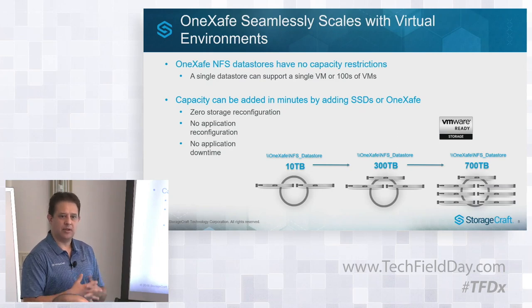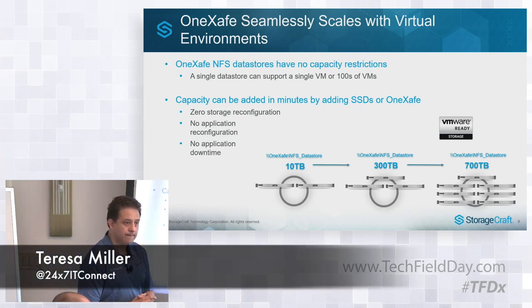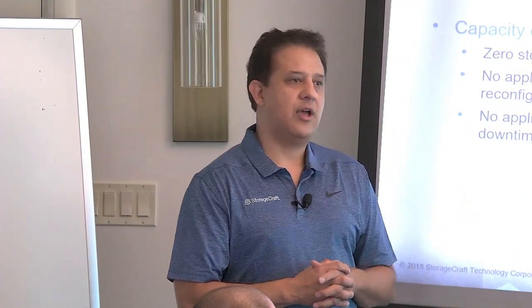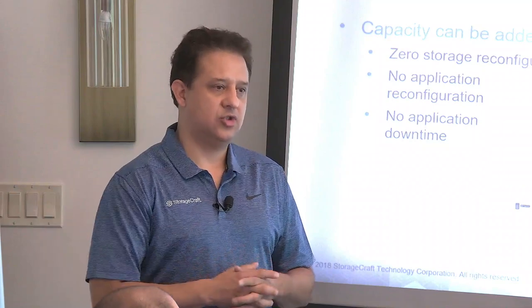We are VMware Ready certified, so all the benefits and support from the VMware program apply. VMware is the primary hypervisor we're working with at this time. For host-based protection we have VMware environments covered in the first release, and we are adding Hyper-V and others shortly — hopefully before the end of this year. Our initial focus is the mid-market, and we're going to be listening to feedback from our field and keep moving in the direction our customers want us to go.